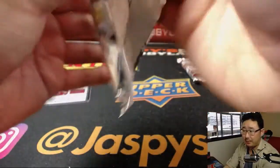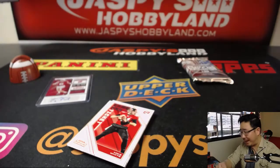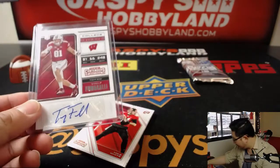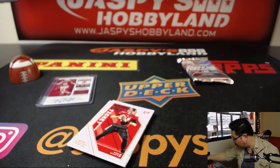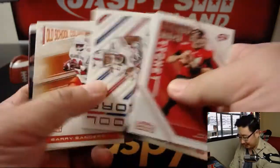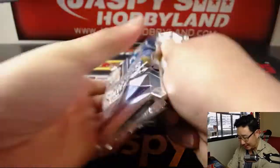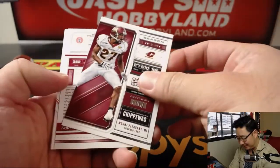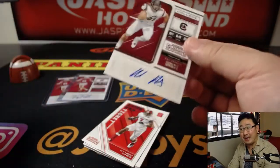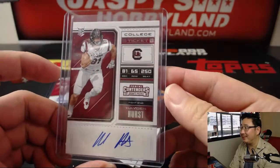That was pack five. Here's pack one — and we've got a lot of duplicates in this box. Another Troy Fumagalli, so two Hayden Hursts and two Troy Fumagallis. Wait, that's three actually. Come on, Panini — there are two Hayden Hursts and three Troy Fumagallis in the same box. This is either going to be Hayden Hurst or Troy Fumagalli — and yeah, it's Hayden Hurst. So three Hayden Hursts and three Troy Fumagallis.